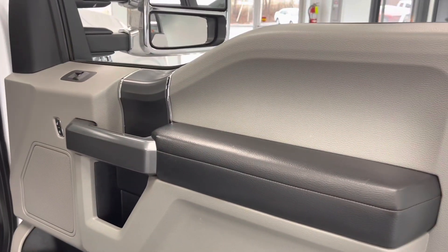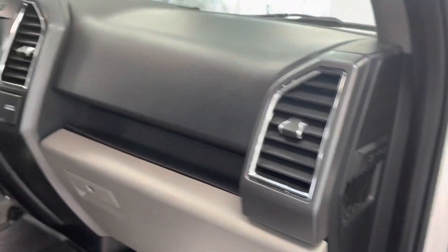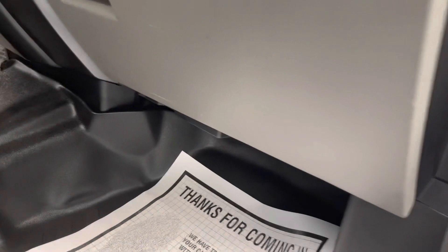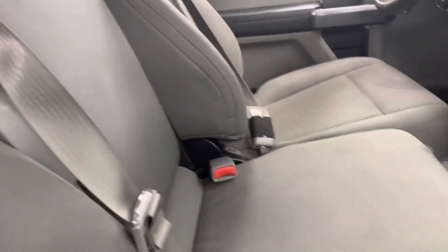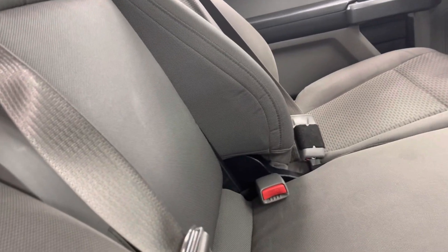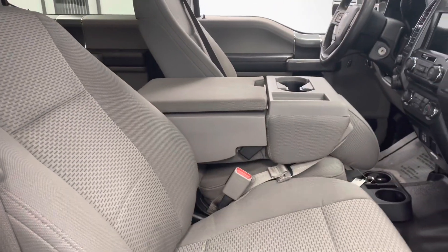Opening up the interior, let's check out the door card. You have a lot of nice features — the gray and black, nice leather, a gray handle, and chrome accents throughout the entire interior as well on the vents. You're going to get weather mats all the way around and premium cloth seating. You'll have the option to have a third seat where it folds down for your middle console storage.